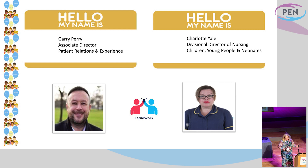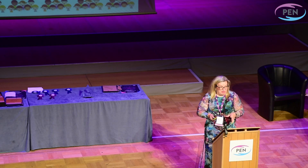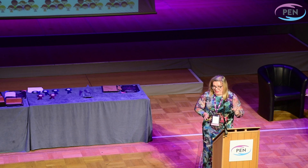I'll get through these slides really quickly. This is to tell you all a bit about Walsall Manor Hospital. We're a medium-sized DGH and, as you can imagine, paediatrics forms quite a small cog of that.